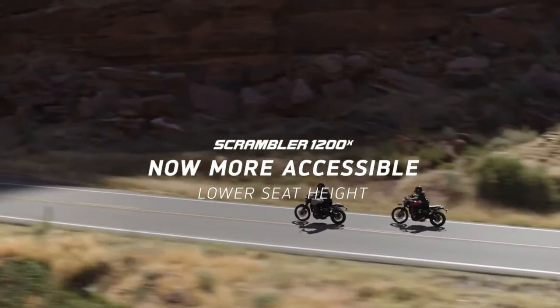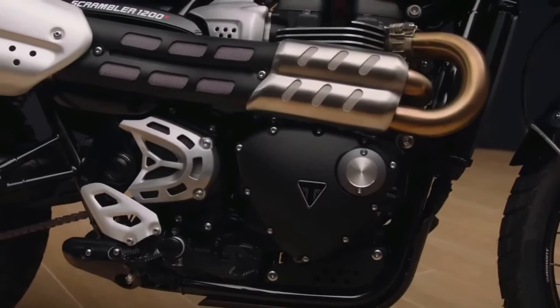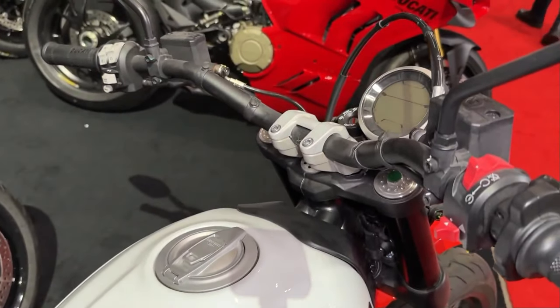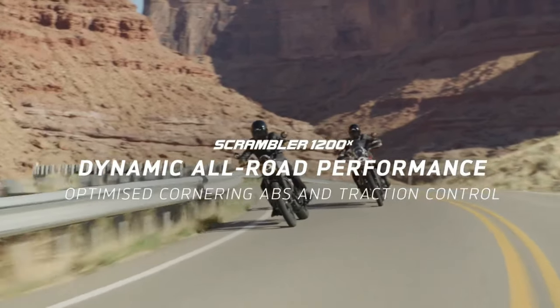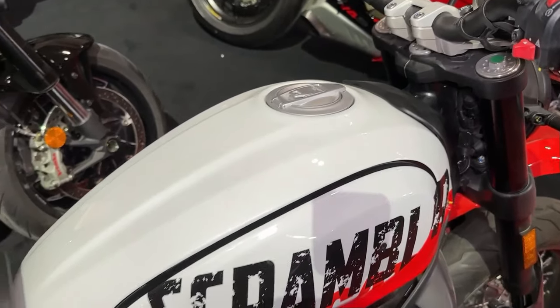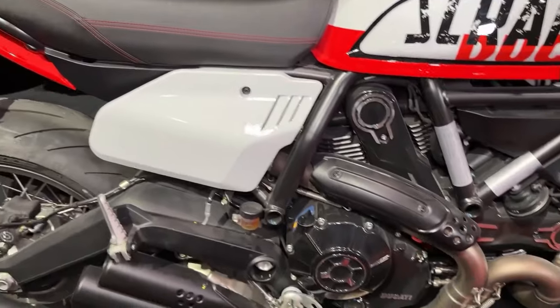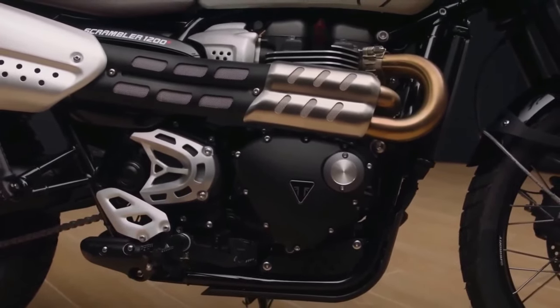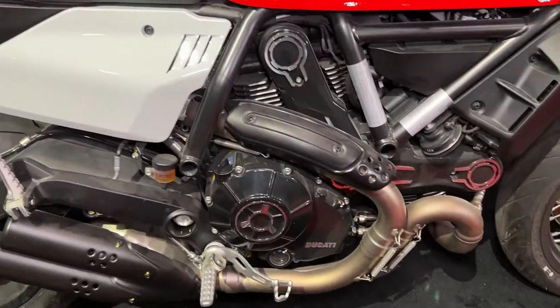The Scrambler Urban's suspension is tuned for a balance of comfort and performance, soaking up bumps and imperfections in the road while maintaining precise handling. A modern LCD instrument panel provides riders with essential information at a glance, including speed, fuel level, and gear position. Ducati offers a range of customization options for the Scrambler Urban, allowing riders to tailor their bike to their individual style preferences.